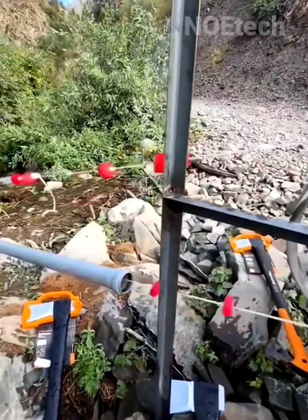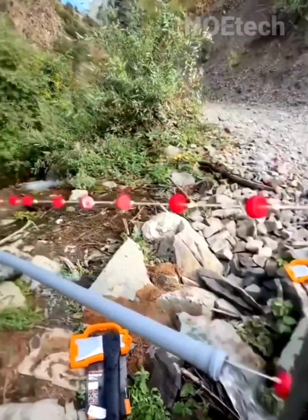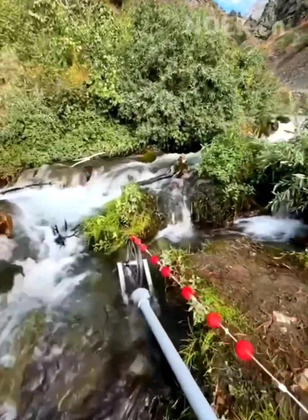This man was just experimenting with making the simplest tool to move water from the river to a higher position, and he was happy with the result.